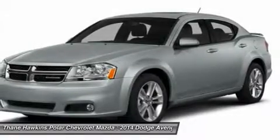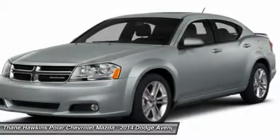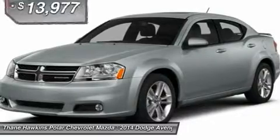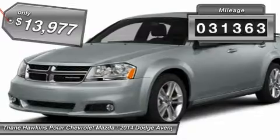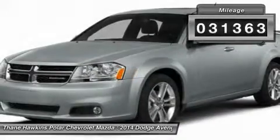Surprisingly roomy — with the Avenger you can have the sporty looking car you want and still get the storage space you need, and it is priced below $15,000. This vehicle has less than 35,000 miles.